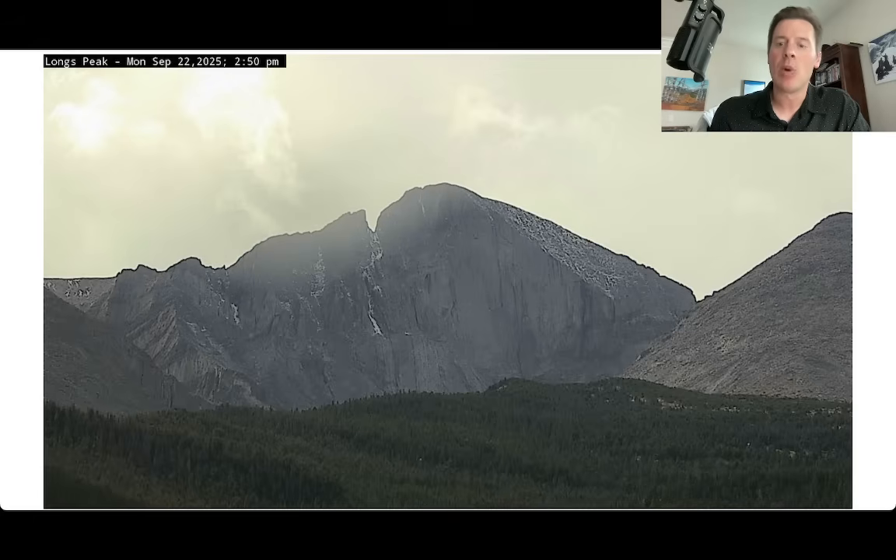One of the peaks included within that winter weather advisory is Long's Peak, up in Rocky Mountain National Park. It's a 14er — over 14,000 feet. I expect 6 to 12 inches of snow up here on top of Long's Peak when all is said and done. Most of that is going to happen tonight and throughout the day tomorrow.